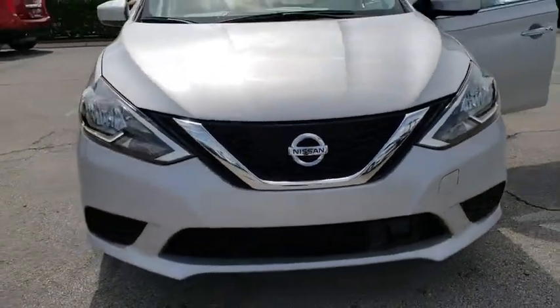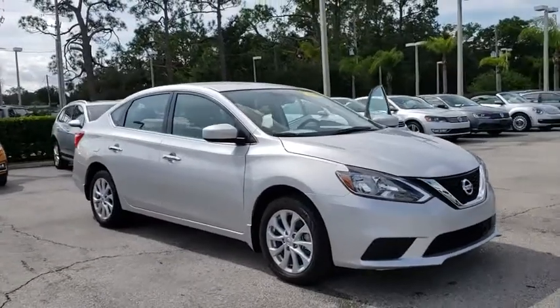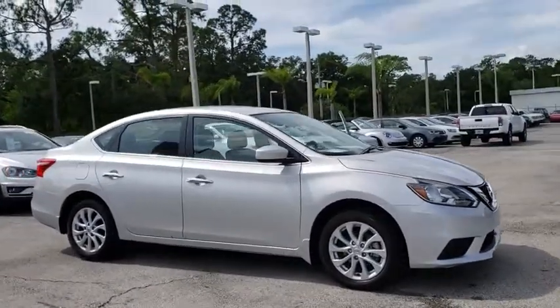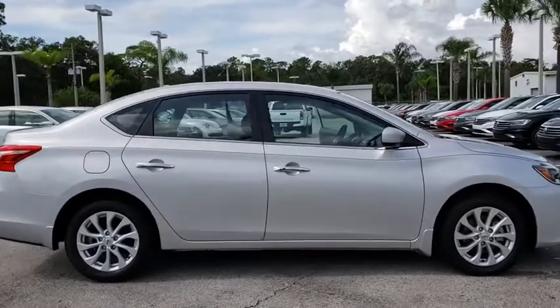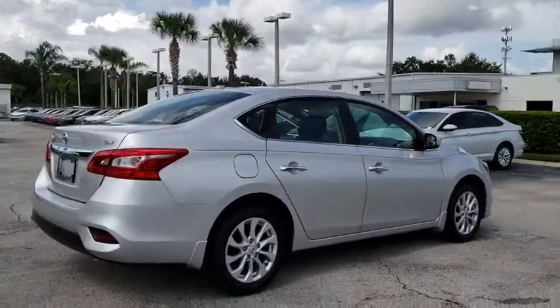The 2018 Nissan Sentra. With its spacious and versatile interior and stellar fuel efficiency, the Nissan Sentra is the obvious choice for anyone who wants to enjoy a stylish and comfortable ride. This vehicle has less than 3,000 miles.